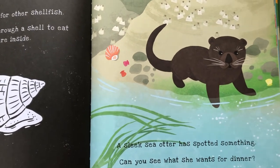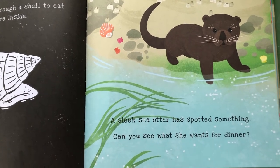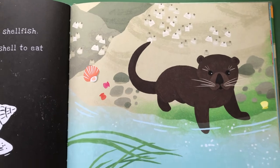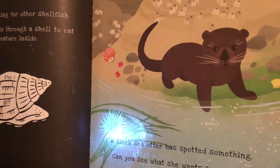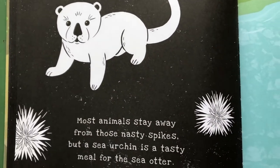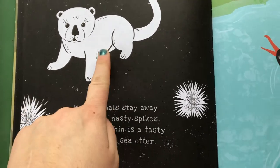A sleek otter has spotted something! Can you see what she wants for dinner? Let's get our flashlight out! Most animals stay away from these nasty spikes, but a sea urchin is a tasty meal for the sea otter!